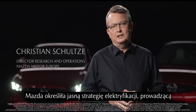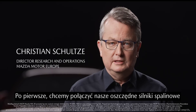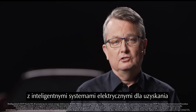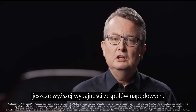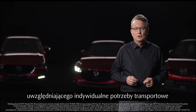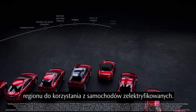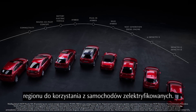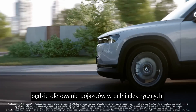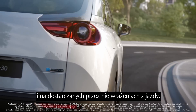Mazda has set out a clear electrification strategy to reduce CO2 emissions in two ways. Firstly, we want to combine our efficient internal combustion engines with smart electrification technologies to achieve an even higher overall efficiency. This is part of our multi-solution approach, considering the individual mobility needs of our customers, the size of the vehicle, and the fitness of the region for electrified cars. As a second pillar of our sustainability strategy, we will offer full electric vehicles with a focus on lifecycle emissions and a joyful driving experience.